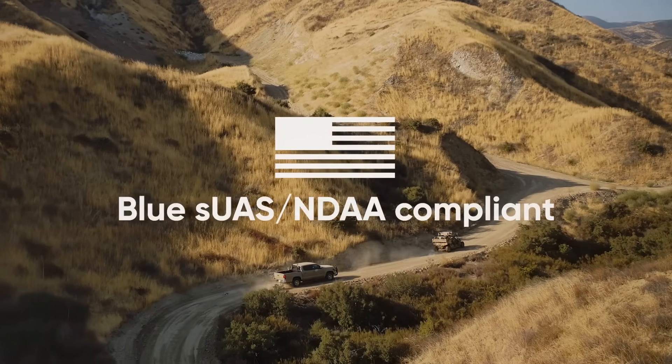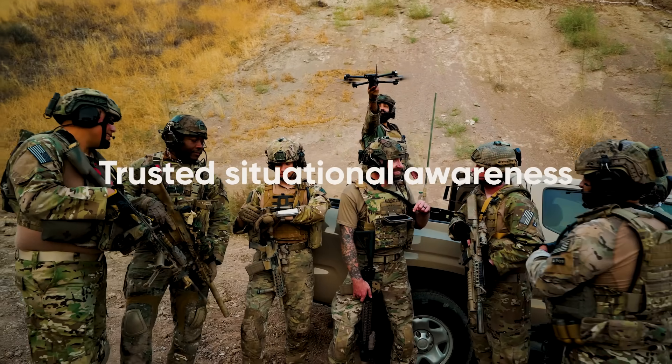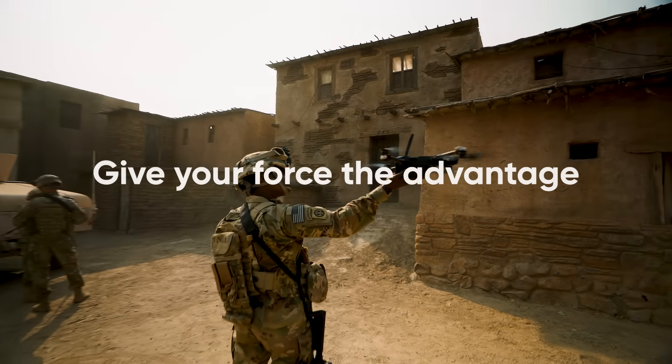Designed, assembled, and supported in the USA — let us show you why every branch of the US military trusts Skydio.